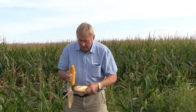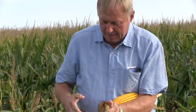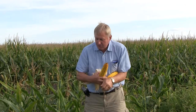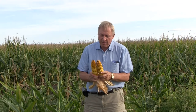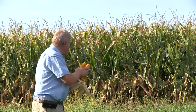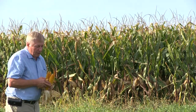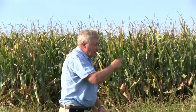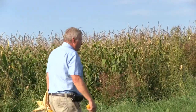I just walked in and grabbed another average ear. Diameter on these ears is phenomenal. Last year this field was running 265 to 285 bushels an acre. The yield and standability are good, plant health is good. Right next door is a field that was hit very hard by the disease.